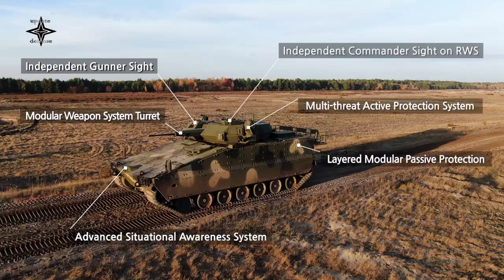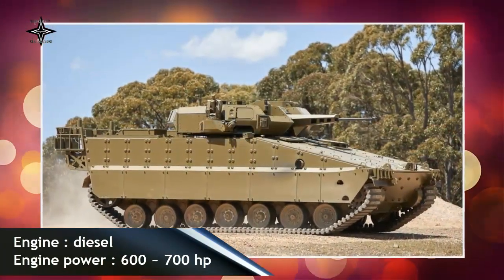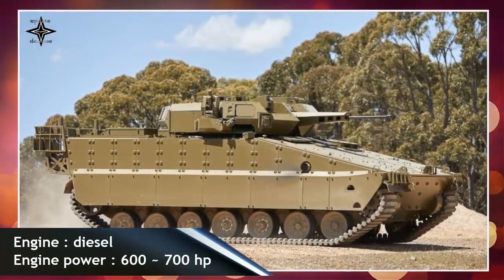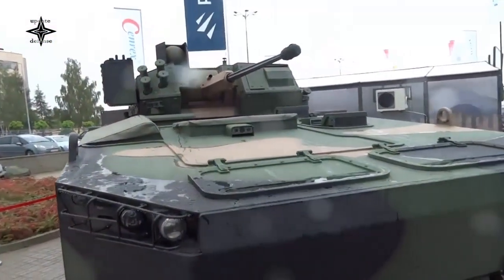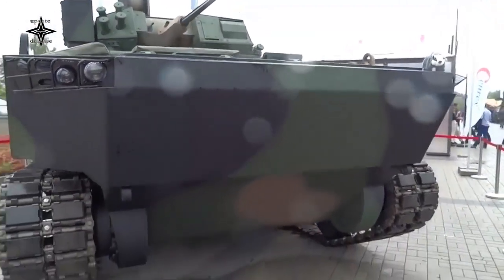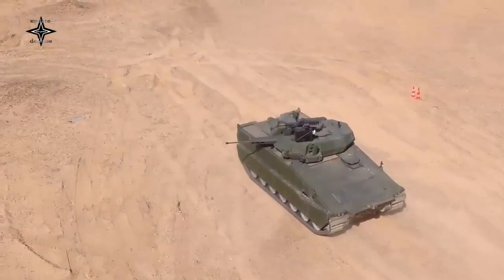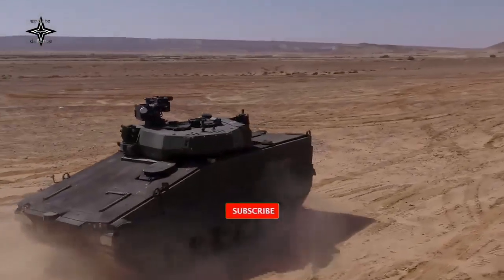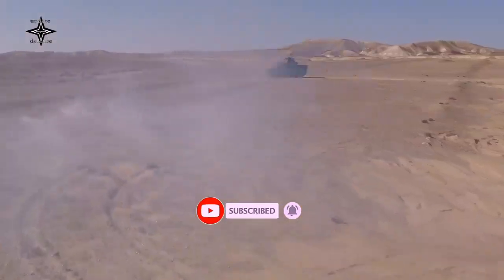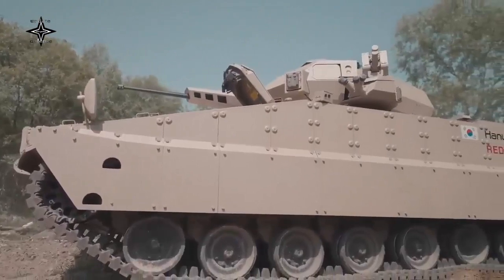The Iron Fist defeats incoming anti-tank rockets and missiles. There is a coaxial 7.62mm machine gun, as well as a remotely controlled weapon station that can be armed with a 12.7mm heavy machine gun, 7.62mm general-purpose machine gun, or 40mm automatic grenade launcher. There is also a launcher with two Spike LR-2 anti-tank guided missiles with a range of 5.5km, estimated to penetrate more than 900mm of steel armor behind explosive reactive armor — sufficient to defeat most main battle tanks. When not in use, the launcher is retracted into the turret.